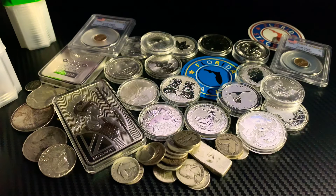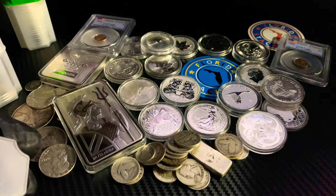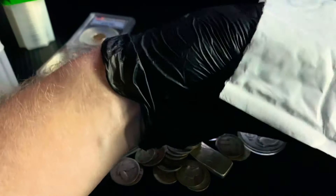Hey YouTube, welcome back to my silver, gold, and platinum stacking channel. I'm Florida Stacker. Good morning — it is 9:49 a.m. East Coast time in the United States on Monday, December 14th, and I've got a package here from ATMex that I already started opening because I began filming and then had a camera error, so I had to start over.